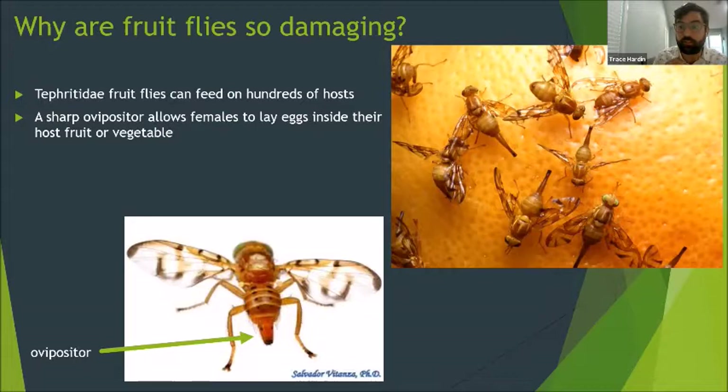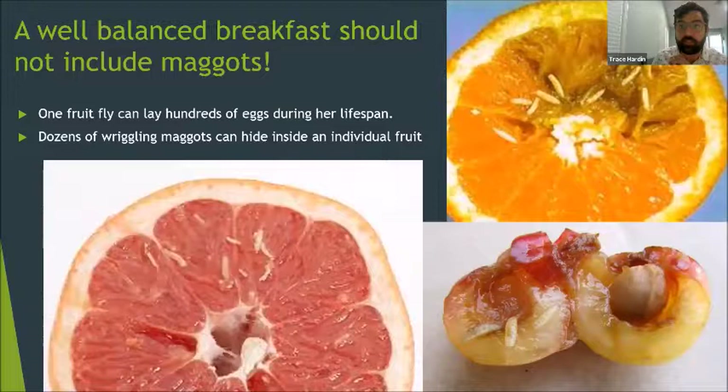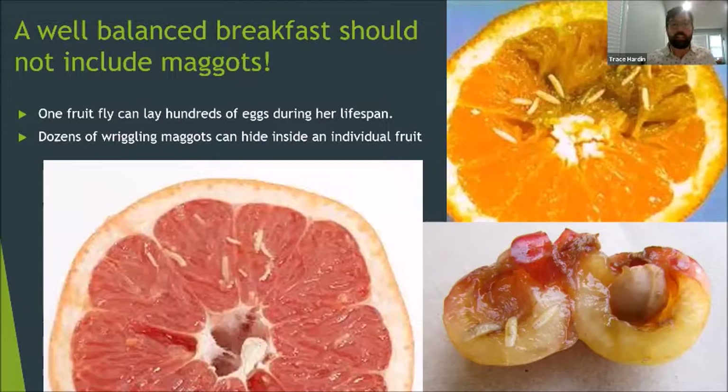Fruit fly infestations are serious and cost billions of dollars in lost produce. Entire farms can shut down due to these terrible pests. If egg-laying conditions are perfect, some species of female tephritids can lay 50 eggs a day. You can't tell that maggots have taken up residence in your fruit until you slice it open or they're ready to pupate and leave the fruit. Since the larvae are so sneaky, they can escape detection and travel to new countries hidden in fruits and vegetables, meaning there is always the risk of new fruit fly infestations popping up in the United States.